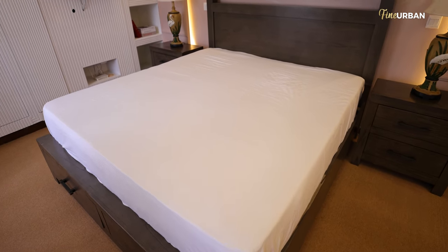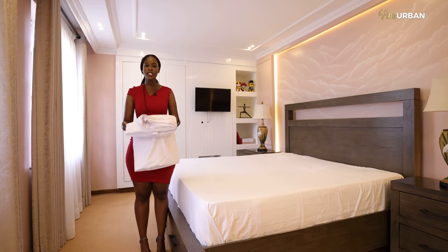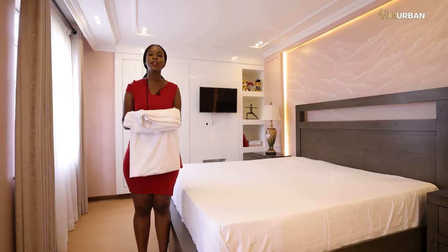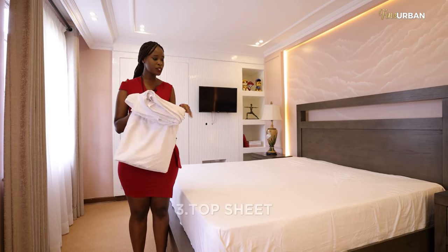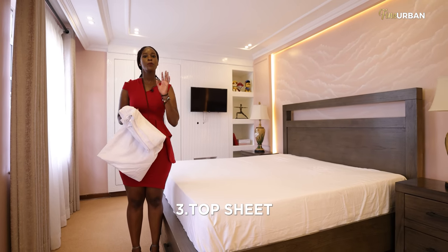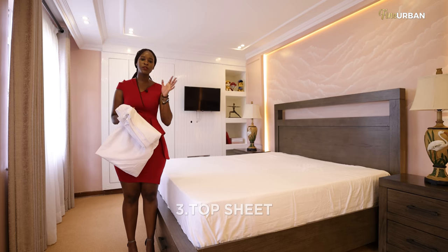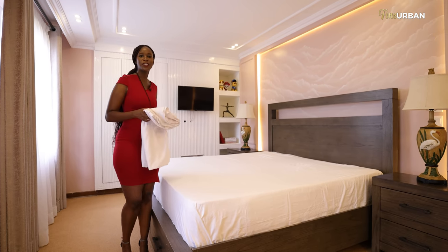Now that you've invested in your beddings, you want to make sure that you are protecting them. The way to do this is by including another layer that is often ignored — and that is a top sheet. What this does is it protects your sheet and also protects your duvet from any sort of dirt or grime that might touch them. So let's put on the top sheet.